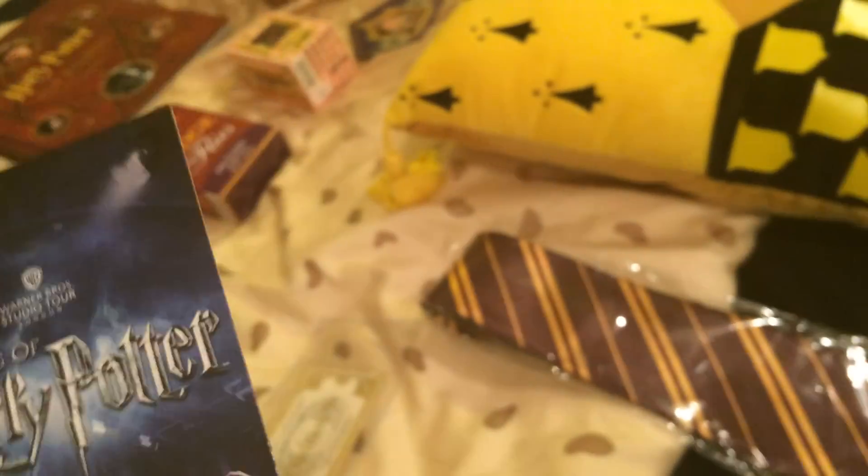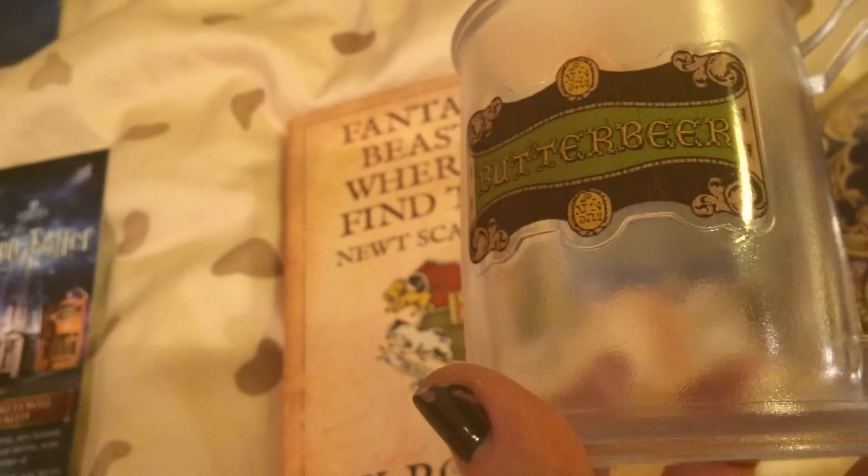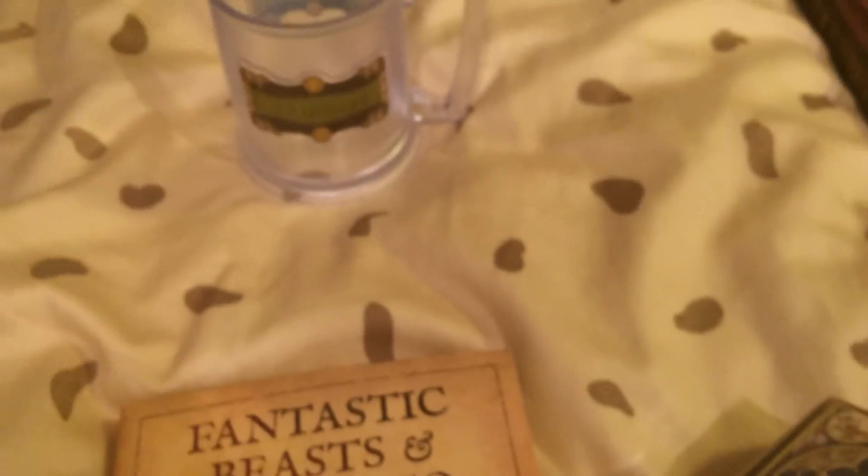When you buy something at the studio tour you get these little things — like Diagon Alley and Bertie Bott's Every Flavour Beans — for free, and I got two of them. I also got a picture of myself flying over Hogwarts with the dog mark on it, which was about 12 pounds — pretty expensive but worth it. Then I tried butterbeer: my mum loved it, I thought it was pretty okay — like a soda with sugar on top.